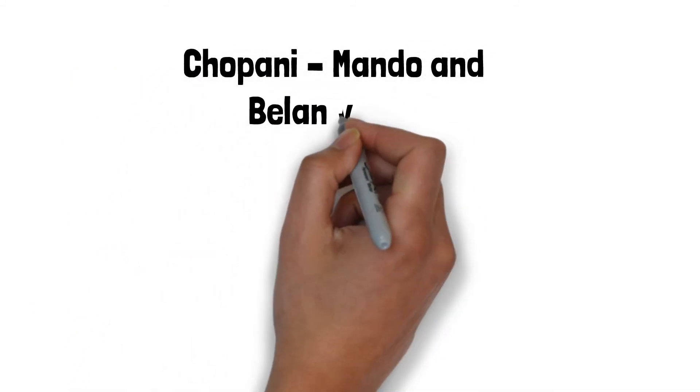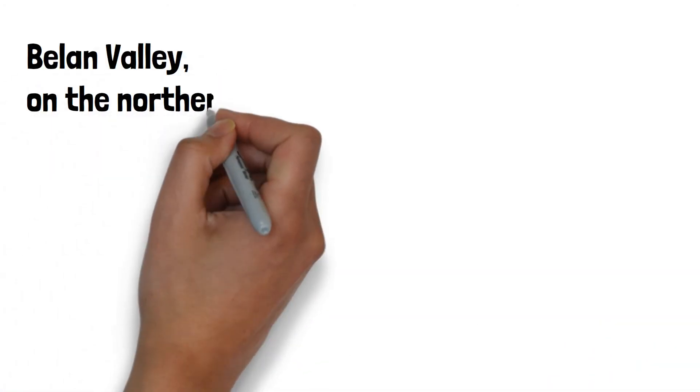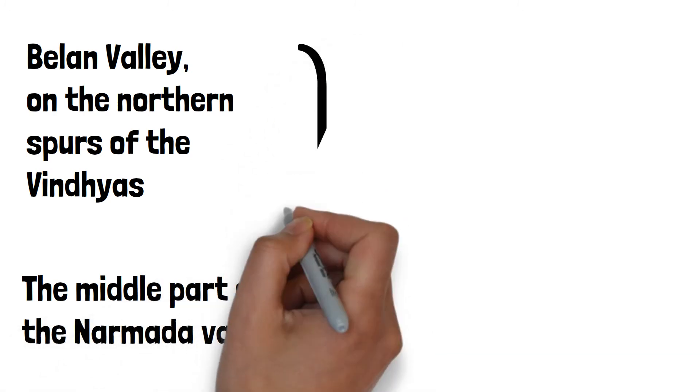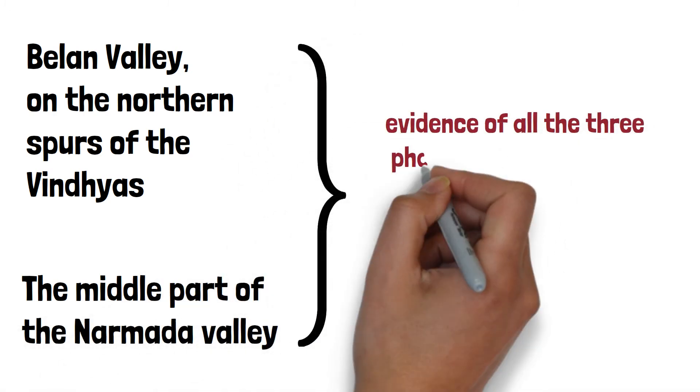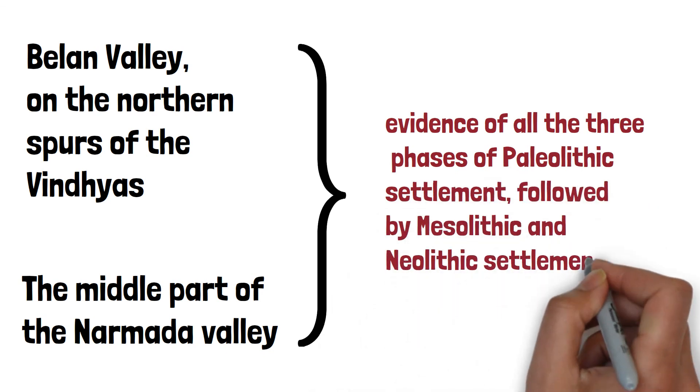Chopani Mando and the Belan Valley had the earliest evidence of use of pottery. The Belan Valley on the northern spurs of the Vindhyas and the middle part of the Narmada Valley had evidence of all three phases — Paleolithic, followed by Mesolithic and Neolithic settlements.